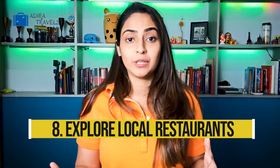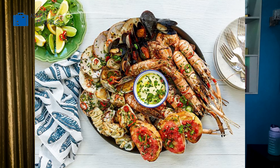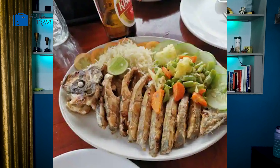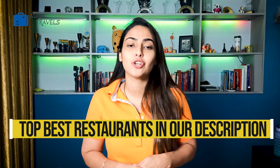Visiting the local restaurants is definitely something you'll be doing in Port Blair. Port Blair is like heaven for any food lover — it has plenty of seafood and a variety of continental, international, Chinese, and Indian cuisine. If you're a seafood lover, you should definitely try their special coconut prawn curry. We've also created a list of the top 10 best restaurants in Port Blair — don't forget to check that in the description box below.